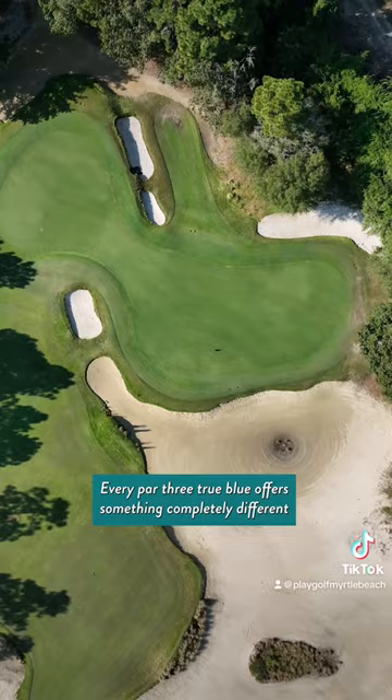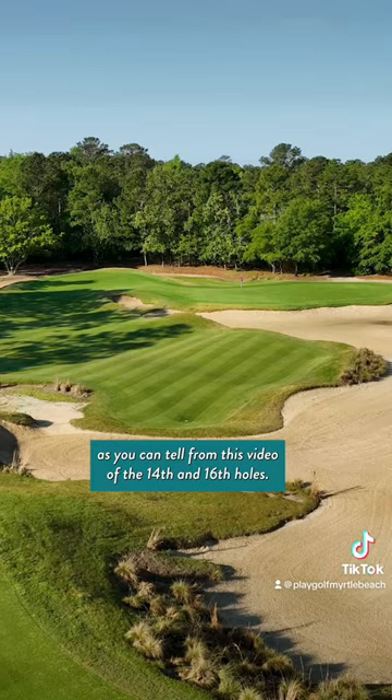Every par 3 at True Blue offers something completely different, as you can tell from this video of the 14th and 16th holes.